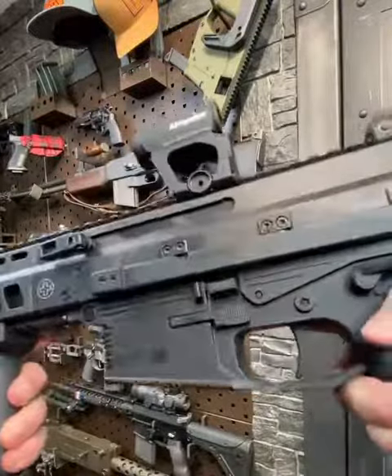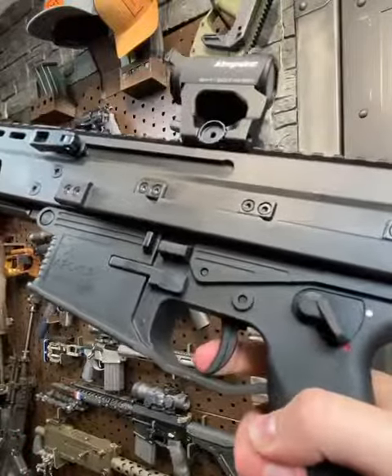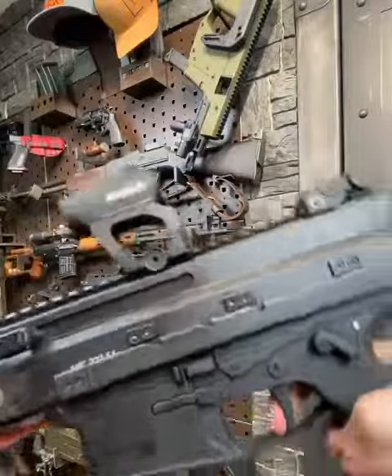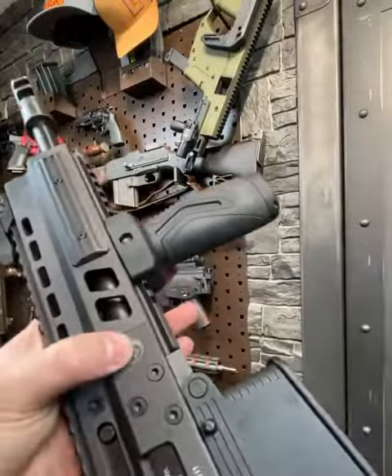Ambi controls all the way around — bolt controls, safety. Just a quick trigger pull, a little bit of take-up, super firm wall, crisp brake, and no over-travel. Awesome. Super slick PDW stock, and in Canada, Wolverine supplies you guys.